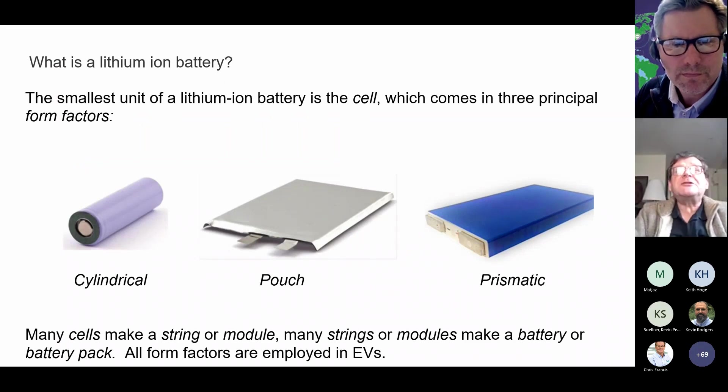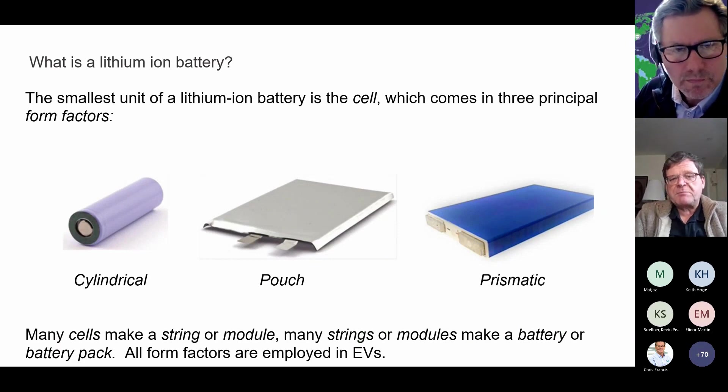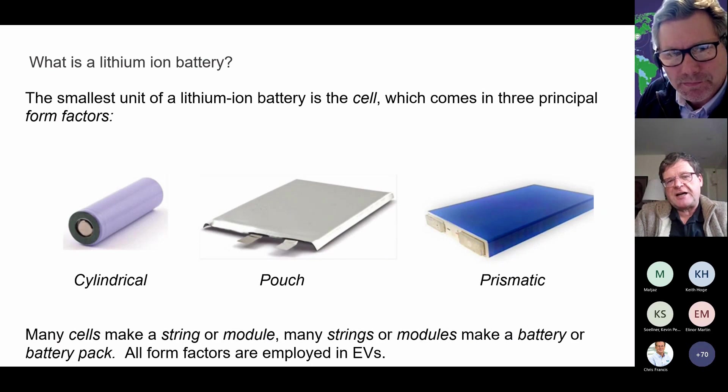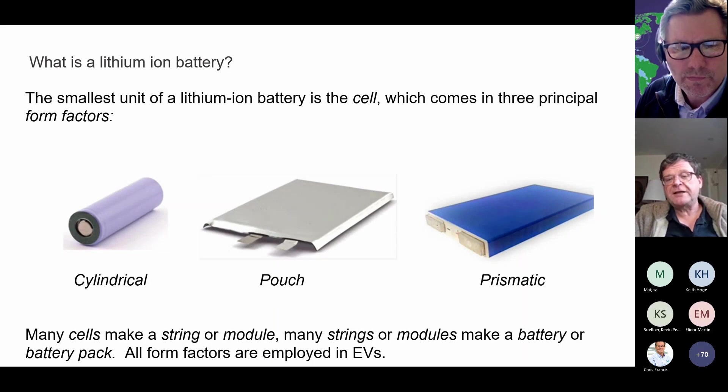In my day, batteries were batteries — you had a transistor radio battery, you had a torch battery. Now, the battery is the largest unit, the battery or battery pack. The smallest unit is the cell, which comes in three principal shapes and sizes or form factors: cylindrical cells, typified by the 18650 — 18 millimetres diameter, 65 millimetres long; prismatic cells, about the size of a couple of 20-cigarette fag packets; and pouch cells, which are about the size of an A4 sheet and about a centimetre thick. Only pouch cells were actually designed for use in EVs. The other two were primarily designed for small portable electronic applications. Many cells make a module or less commonly a string. Many strings or modules make a battery or battery pack.